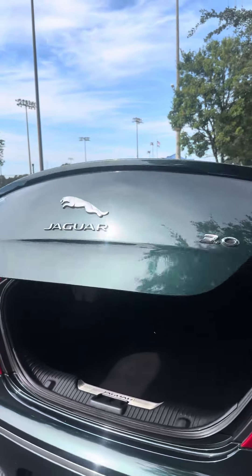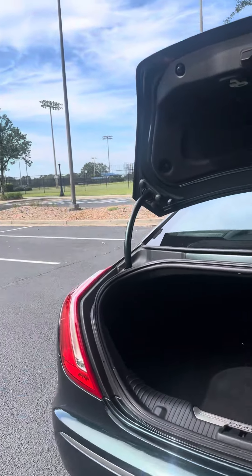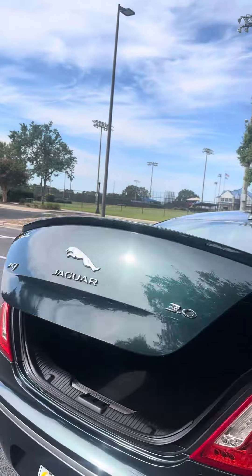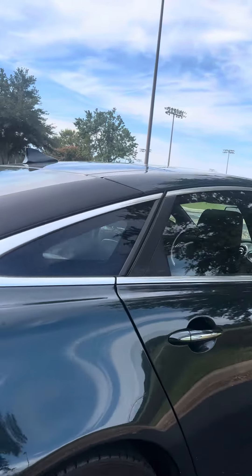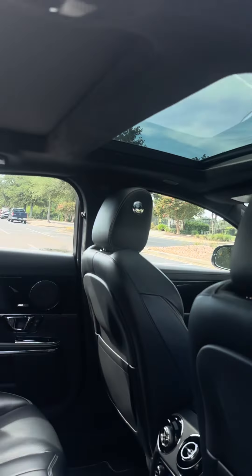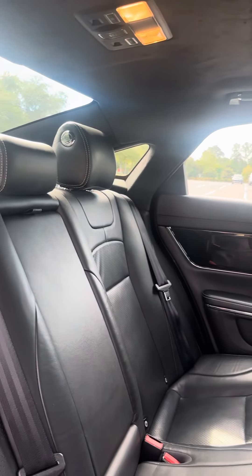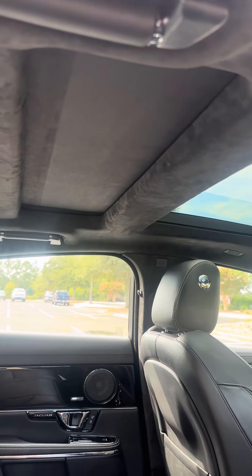A power liftgate. Moonroof in the back as well. The suede headliner.